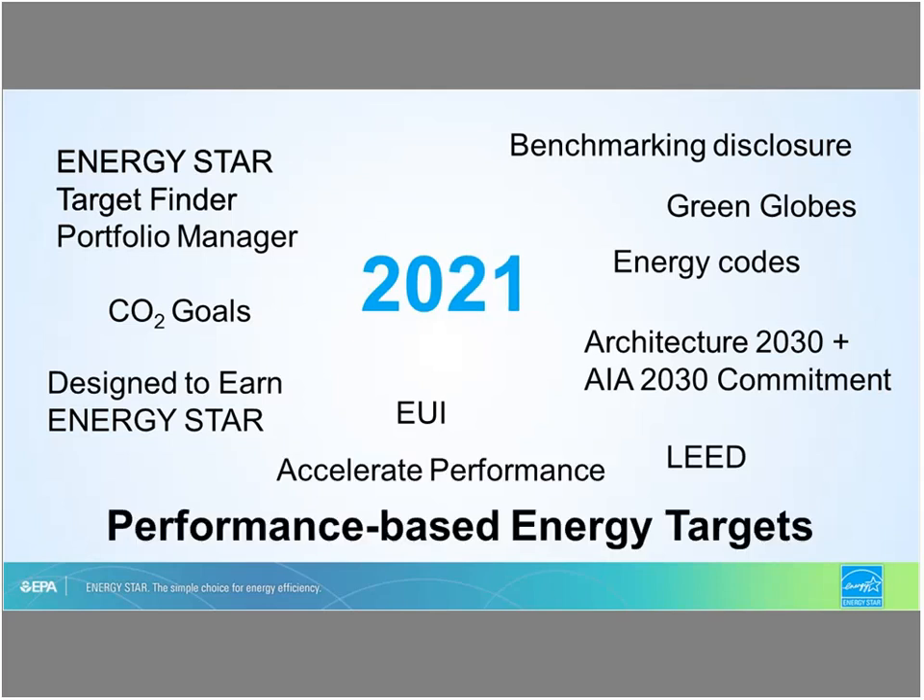Benchmarking and disclosure ordinance also became part of the conversation when cities and states started looking at the energy that commercial buildings are using and asking owners to report those activities. Architecture 2030 and the AIA 2030 commitment also became part of the conversation about how we need to reduce carbon emissions in commercial buildings for design. Now moving to 2021, we're going to talk about performance-based targets, whole-building targets, and how these are being used to address energy efficiency and the actual performance of the building.